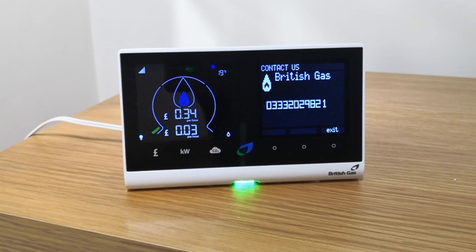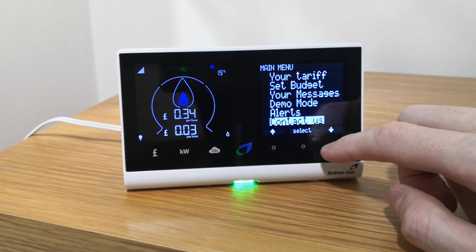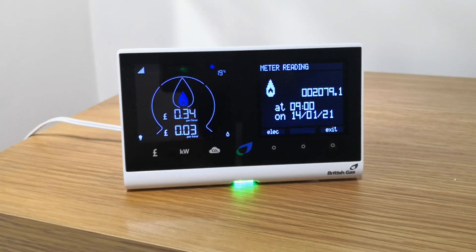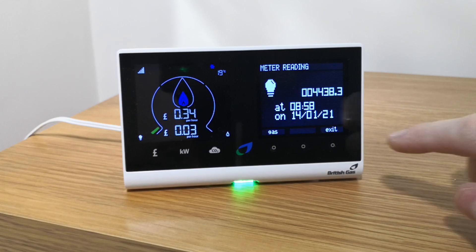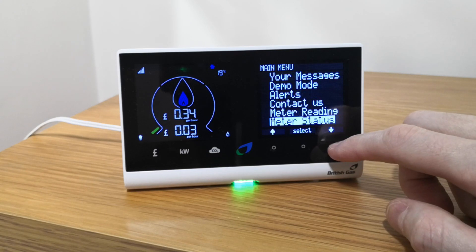But when you change energy suppliers, you keep the current in-home display that you have been using with your previous supplier. Your new energy supplier should send out an update within a few days of your transfer date with the new tariffs and contact information.